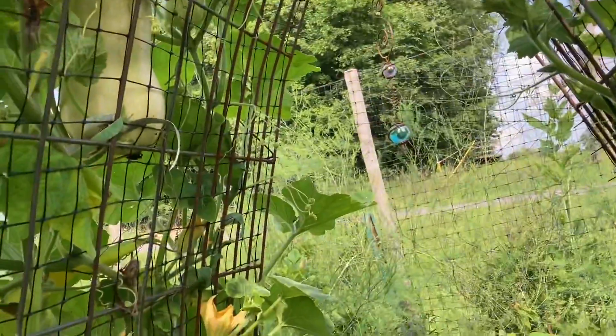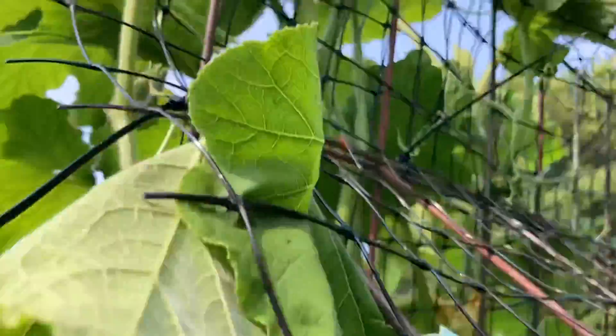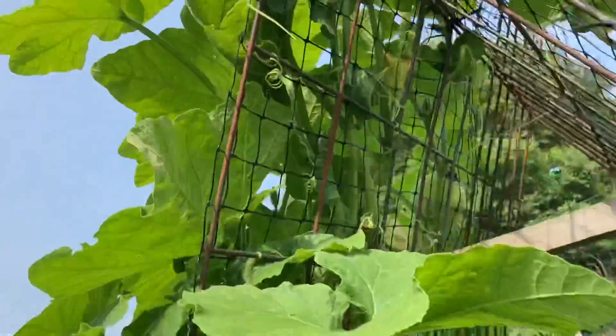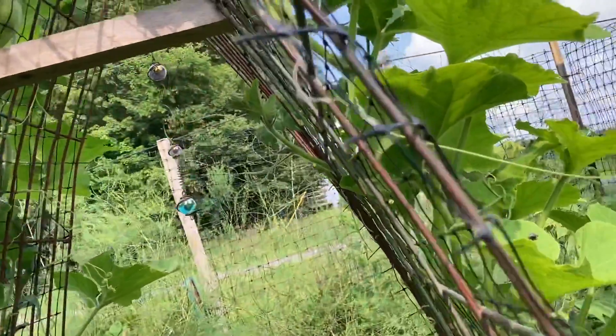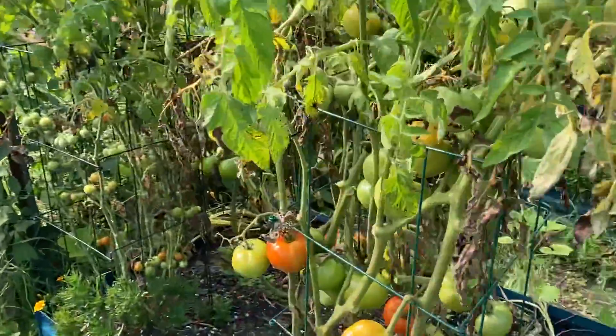I did see a baby one up there — but when they're that size, there's no telling what's going to happen. The tomatoes are ripening.